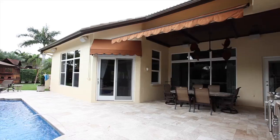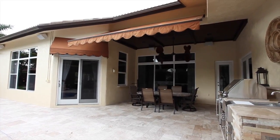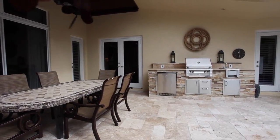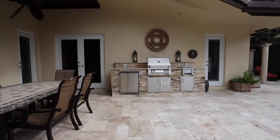Perfect for a cocktail party or casual barbecue, this oversized marble paver patio features an outdoor summer kitchen with professional stainless steel appliances. A motorized awning offers additional covered area when needed.